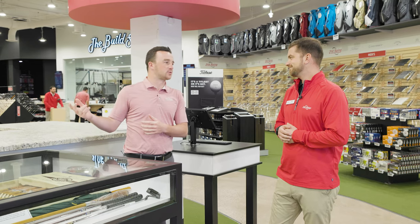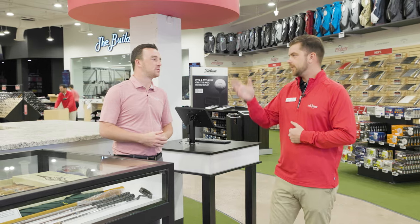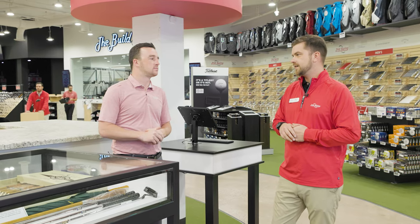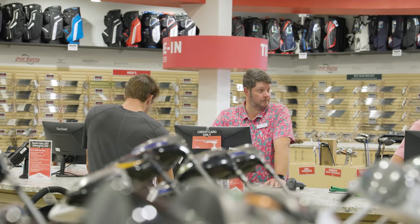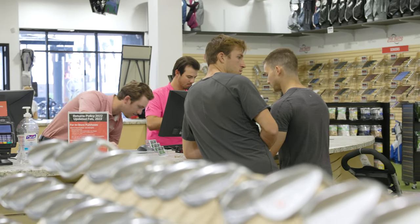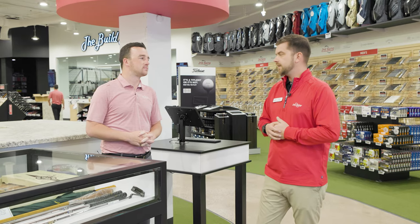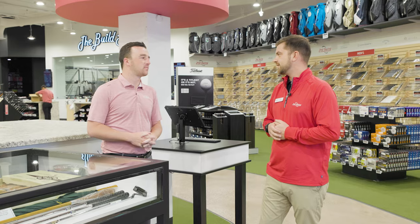And I imagine it's a pretty simple process — people just bring their clubs in. Yeah, they bring them right to the trade-in center here, and our staff at the front counter will give them a quote. If they want to proceed, they get a nice store credit they can apply to anything they see in the store. So it's a lot of fun for them.